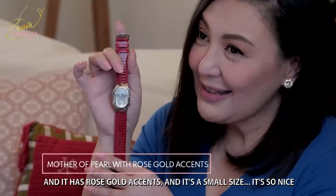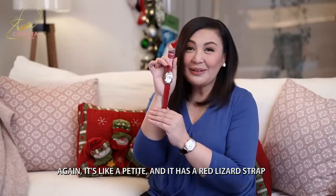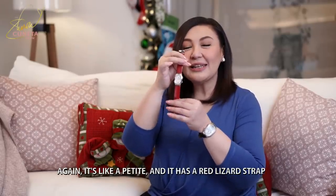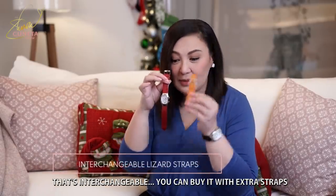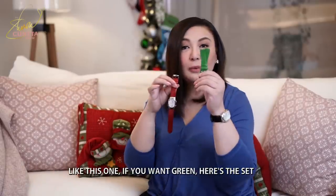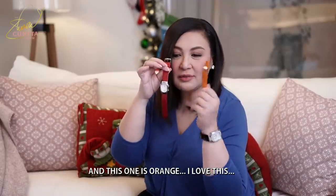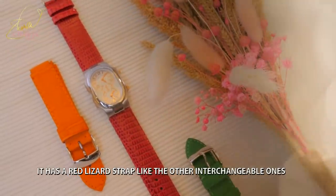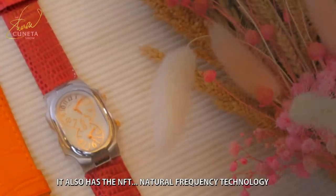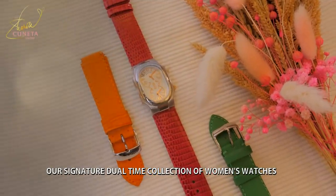And red lizard ang kanyang strap na interchangeable po — pwede ninyong bilhin na meron pang extra straps. If you want green — you can change the straps. Madali lang. May orange rin. It has rose gold accents, small size, red lizard strap — interchangeable. At NFT, natural frequency technology — meron po ulit yan. Yan ang nagpapagaling sa sarili nito. Our signature jewel time collection of women's watches.